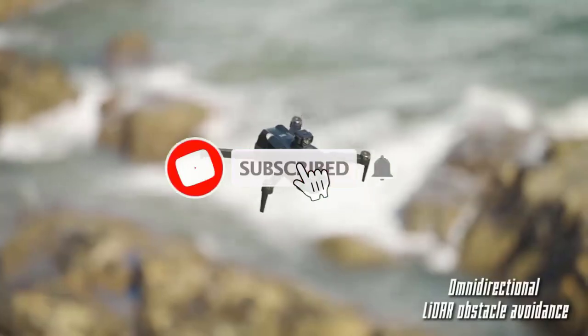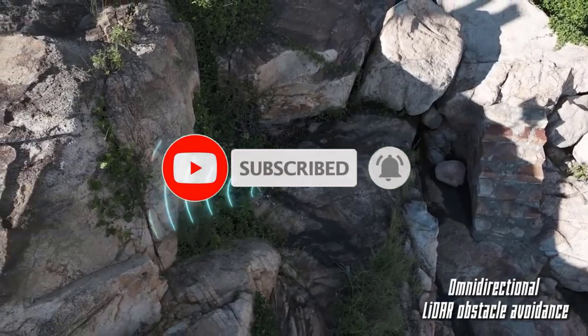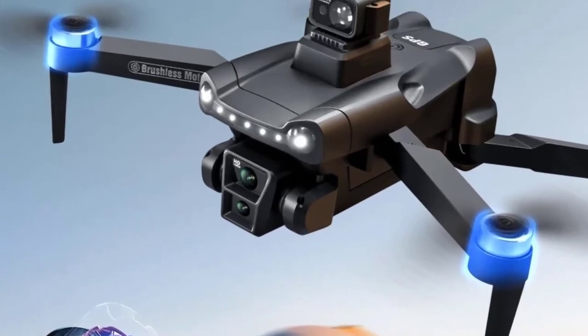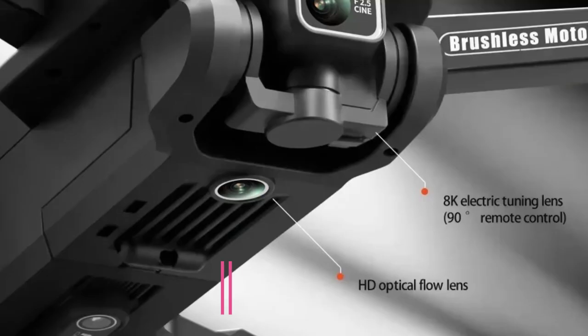The Xiaomi V198 GPS drone combines high-tech innovation with ease of use, providing a perfect balance of power, performance, and portability. It's the ideal companion for capturing breathtaking aerial moments in stunning 8K quality.